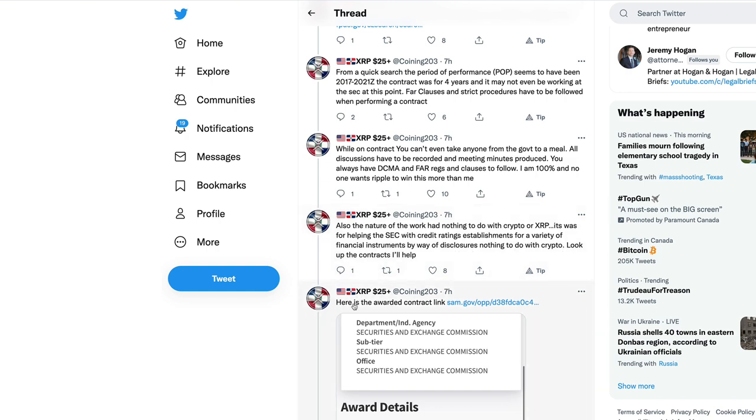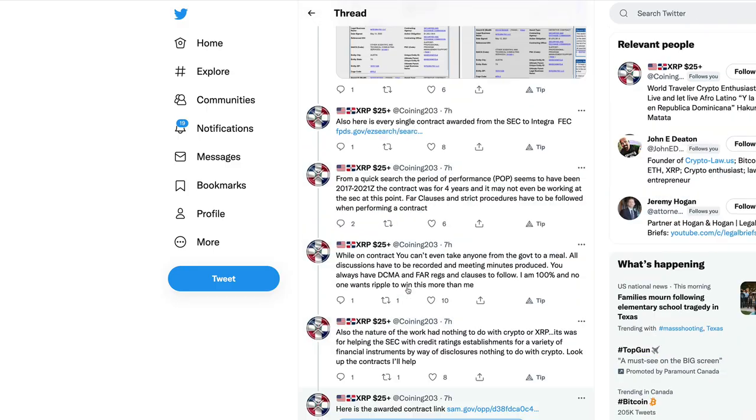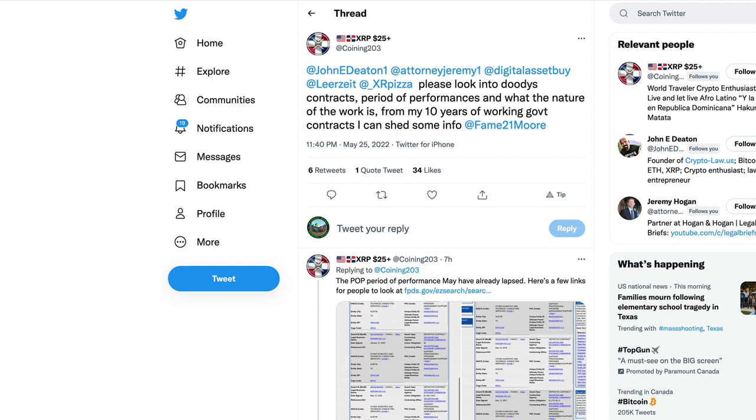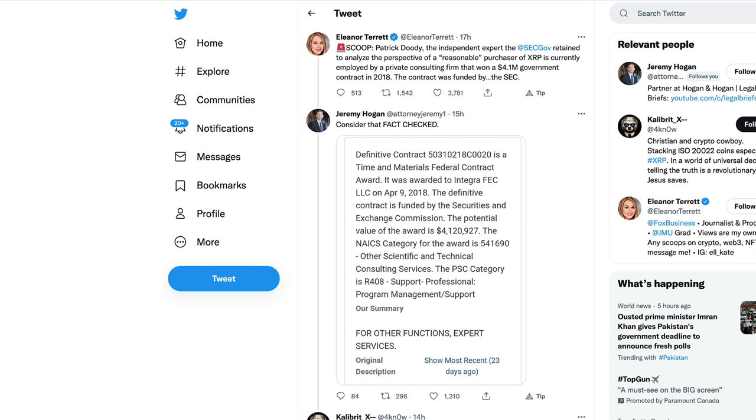A government website screen grab demonstrates the awarded contract to Patrick Duty's company. Eleanor Terrett from Fox Business reported the scoop: Patrick Duty, the independent expert retained by the SEC to analyze the perspective of a reasonable purchaser of XRP, is currently employed by a private consulting firm that won a $4.1 million government contract in 2018 — funded by the SEC.